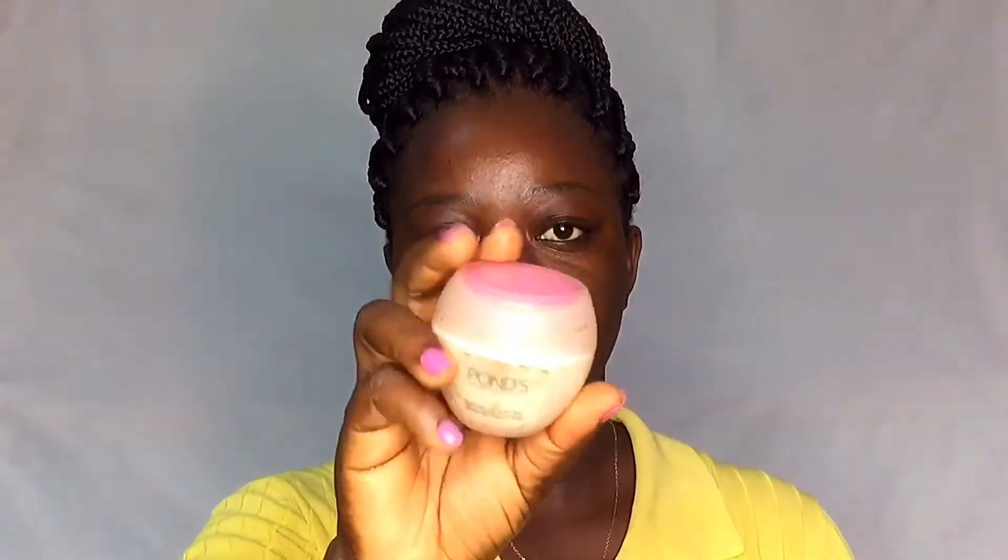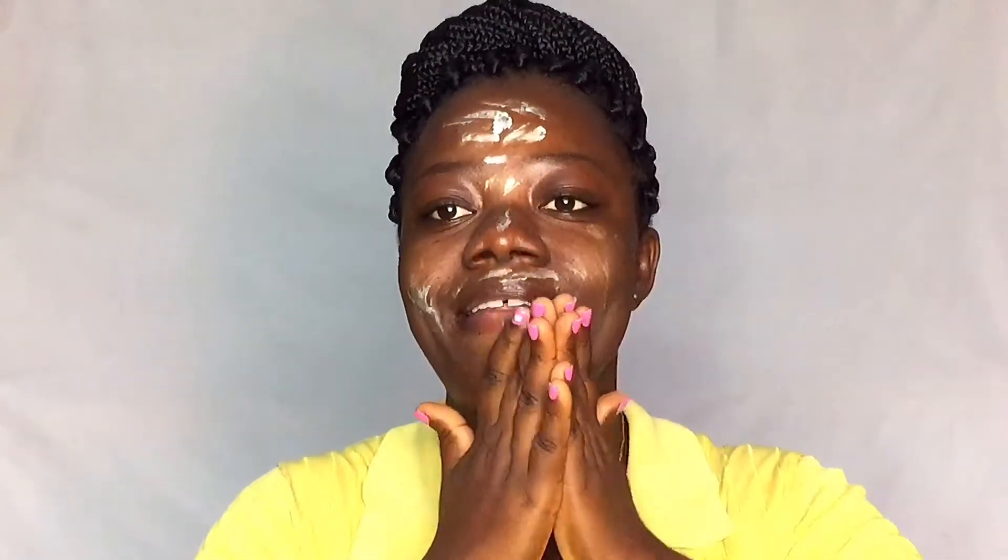I'm going to prime my skin using the Pond's Lasting Oil Control primer, just putting it right here. I'm focusing it on my T-zone because I'm very oily. I know I've used a lot but let's blend it out.